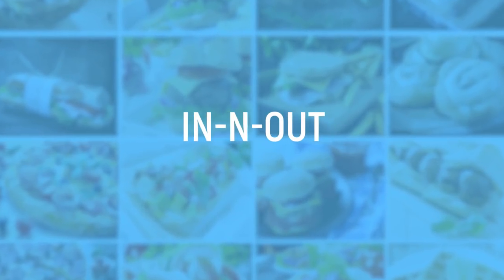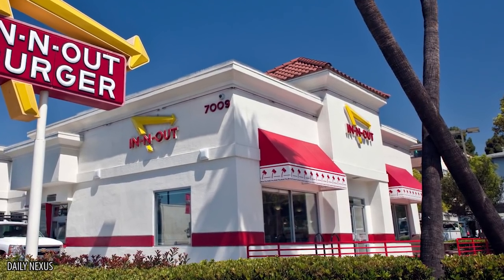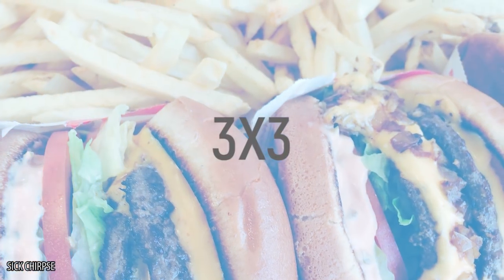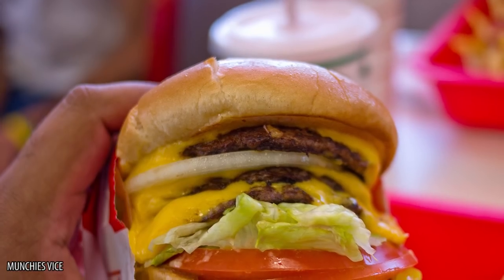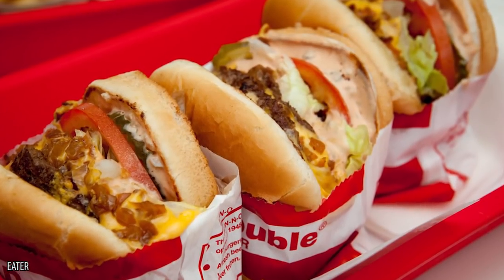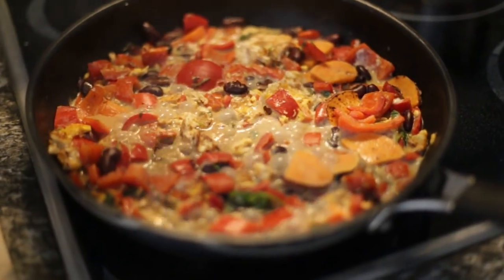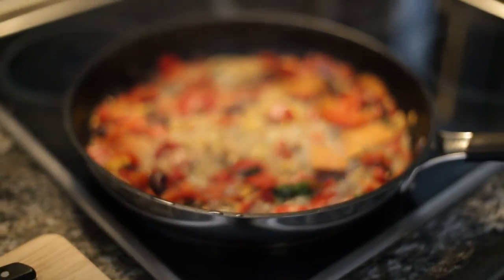In-N-Out. The secret menu at In-N-Out is so expansive that parts of it are even formulaic. But don't worry, you don't have to be a math whiz to figure this out. For instance, you can order your burgers 3x3, 4x4, or any combination of numbers you want. The first number signifies how many burger patties you want, while the second number is how many slices of cheese you want. Perhaps their most popular modification is ordering your food animal style. When applied to burgers, it means that you want their mustard fried into the beef patty, and toppings of pickles, extra sauce, and grilled onions.